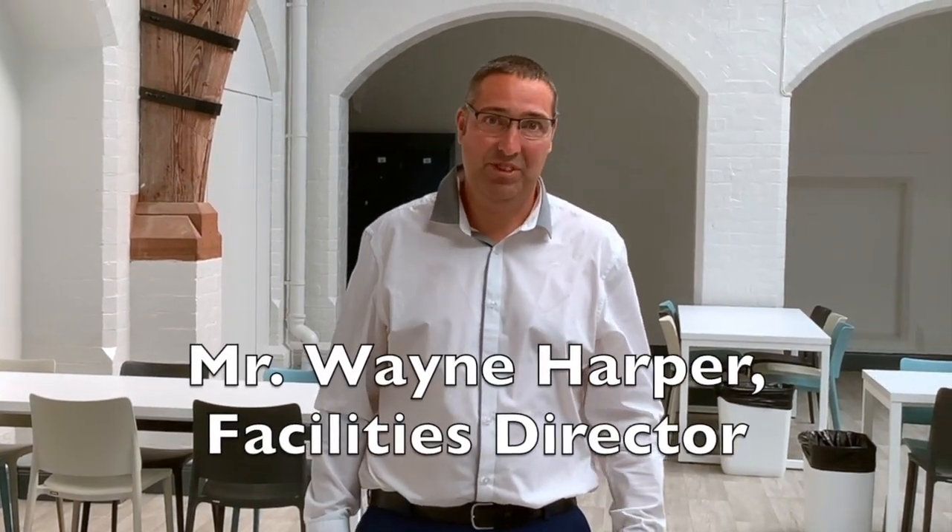Hello, my name is Wayne Harper. I'm Facilities Manager here at Campbell College, responsible for a number of areas including the catering experience. We're standing here in the newly refurbished junior common room.